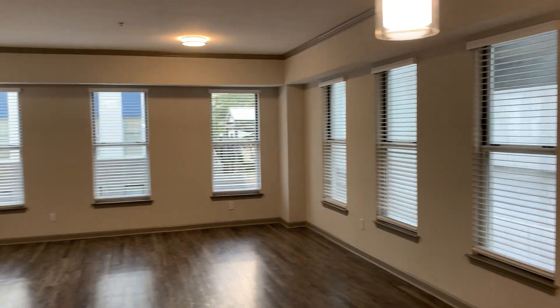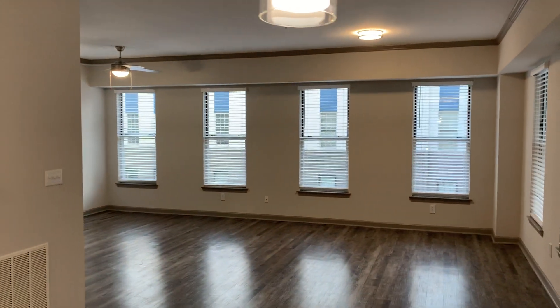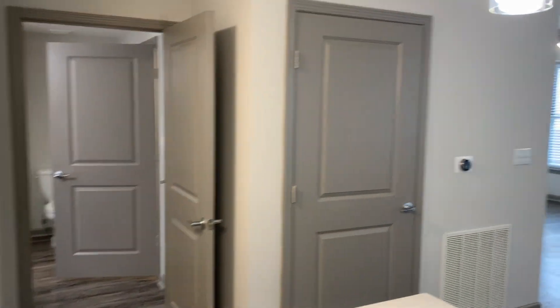Balconies are subject to the location of this unit and its floor plan. When you walk in, you have an extra closet right up there with a Nest thermostat, which is installed in every unit.